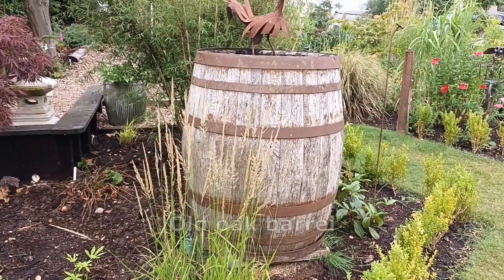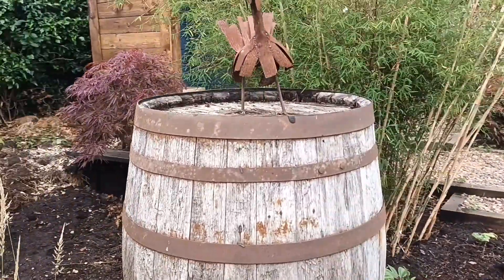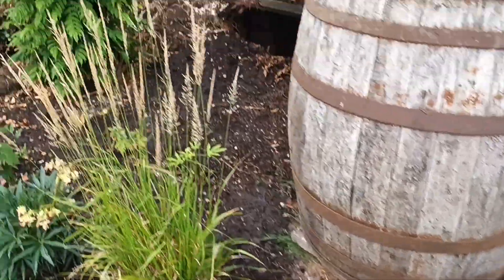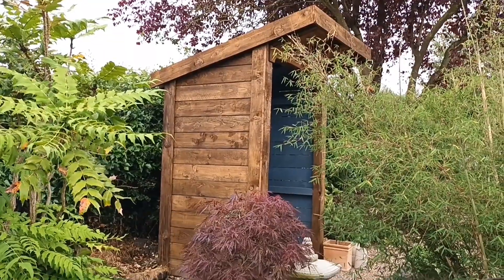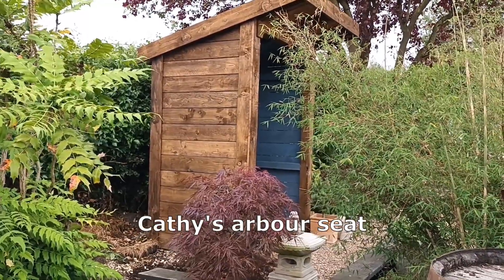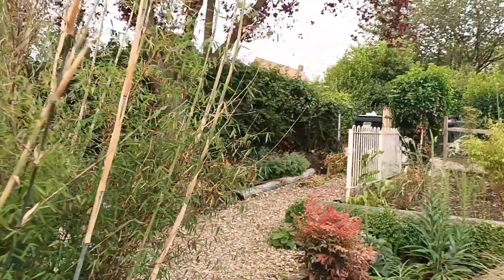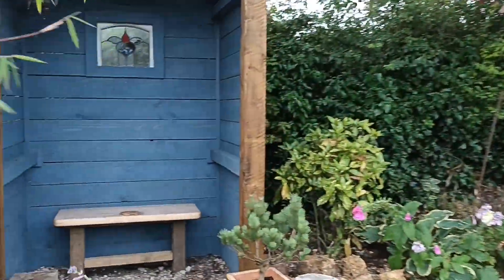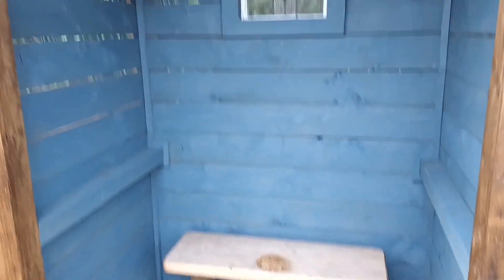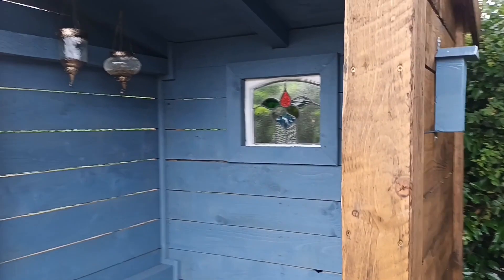This is what I affectionately term the Flintstones arch, but I'm going to put four more of those structures running towards me so we've got a walkthrough. That gives me the chance to put up wisteria, more roses, more clematis and lots of other climbing plants. It'll make you walk through and feel really safe and secluded, and it'll bring you down to the nook.